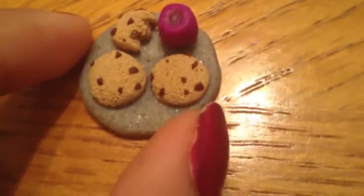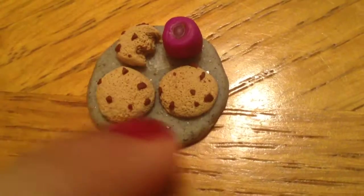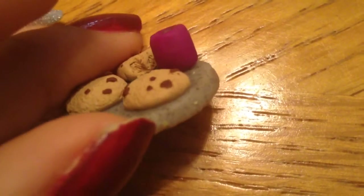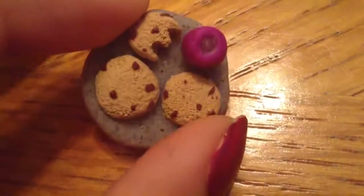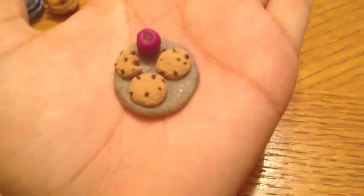Next I have this cookie platter. As you can see, someone accidentally bit one of the cookies. There are three cookies and a cup of milk in a purple cup, and I used this granite clay. I really liked it. It's really small — it's like the size of my palm, so it's pretty small as you can tell.